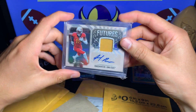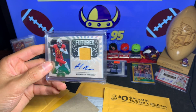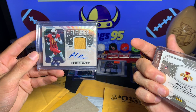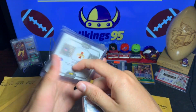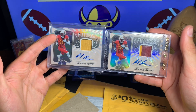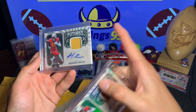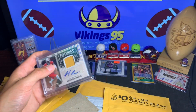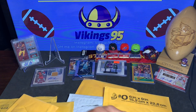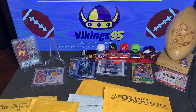There we go — it is a Hakeem Butler Futures card. I do have this one already, but I couldn't help myself. I got it for like six or seven dollars, really cheap. I now have two of the Hakeem Butler Futures. I like this one a little bit more because of that patch, but this one is beautiful regardless.